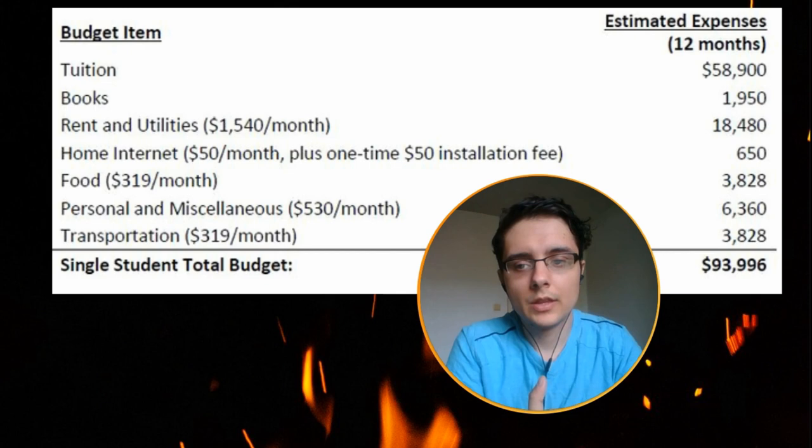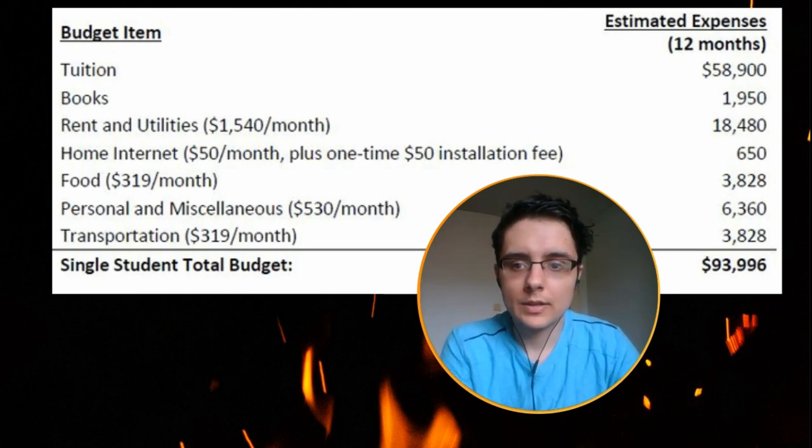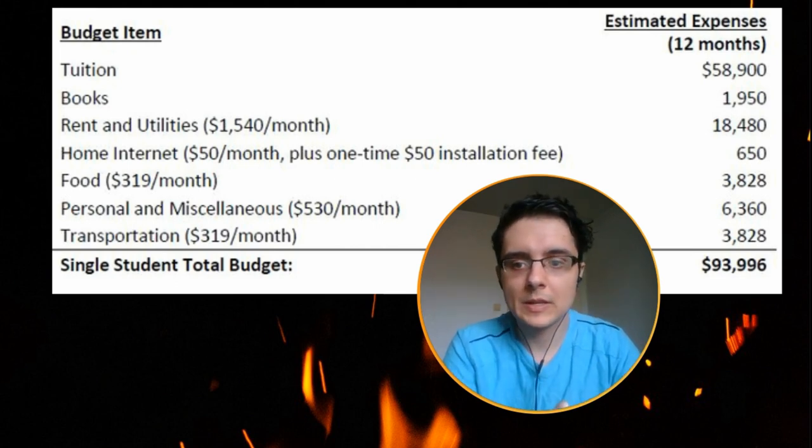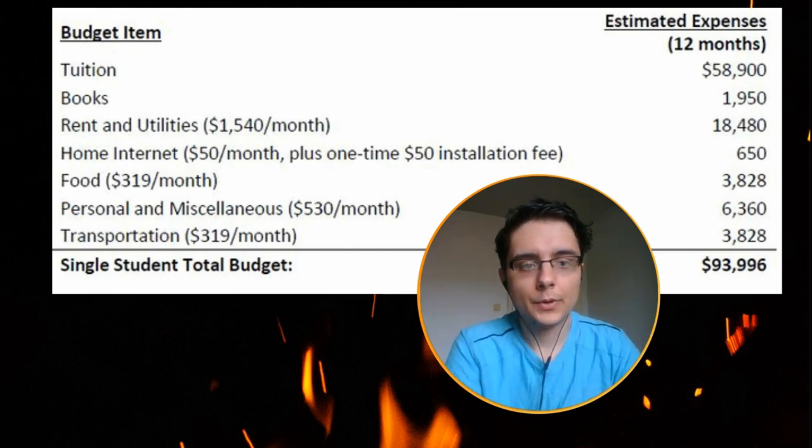Personal and miscellaneous expenses can include online subscriptions, leisure activities, and your phone plan — anything included in your personal expenses.